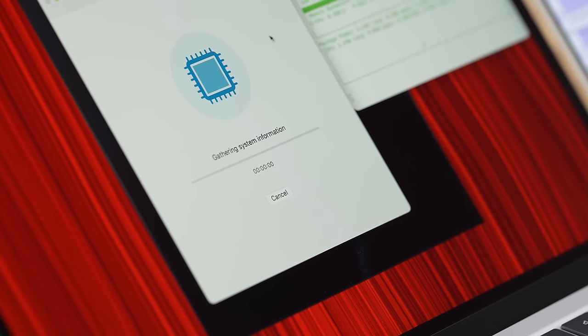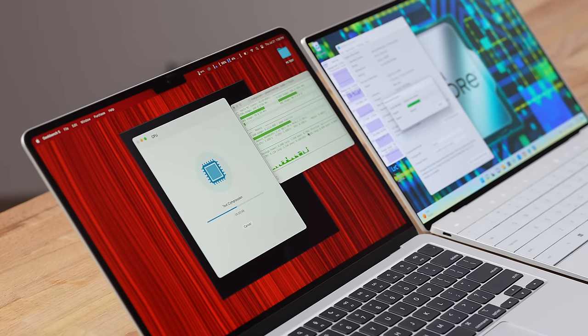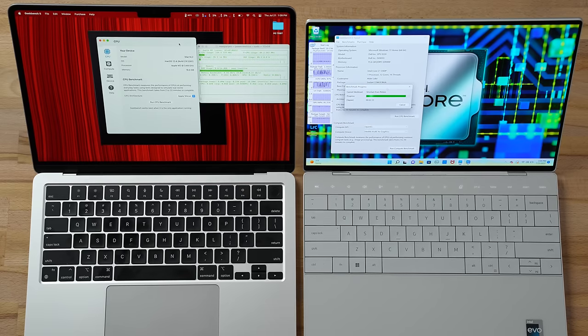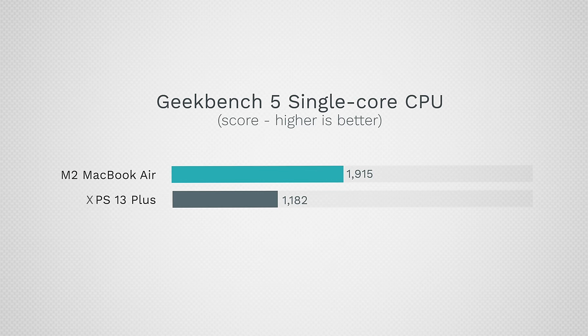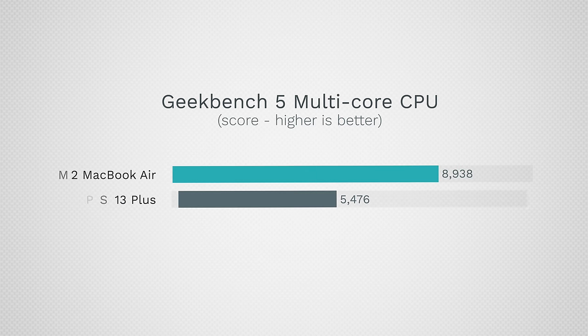Now let's run Geekbench 5 in full performance mode. The Dell can use up to 64 watts on the CPU, but unplugged as ultrabooks the Dell peaked around 25 watts while the MacBook peaked at 21 watts. Results are laughable: single-core 1900 vs 1182, and multi-core 8138 vs 5476. This gap exists because being unplugged greatly limits the Alder Lake chip — plugged in it would reach the 7000s range.